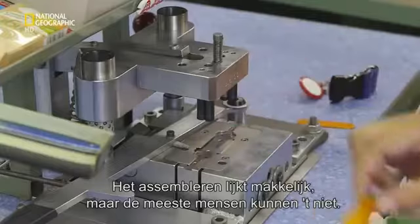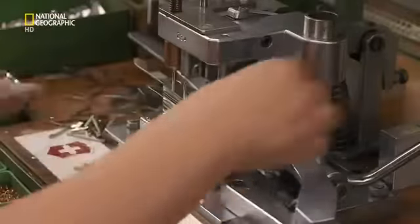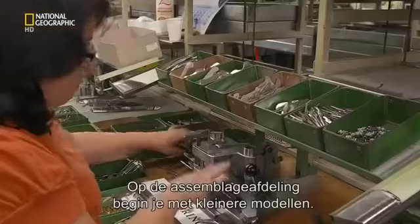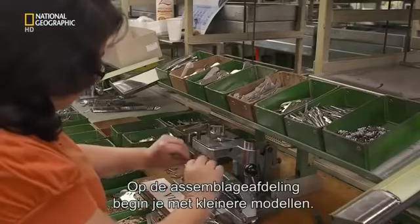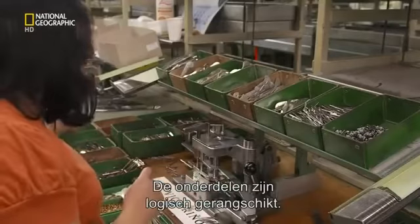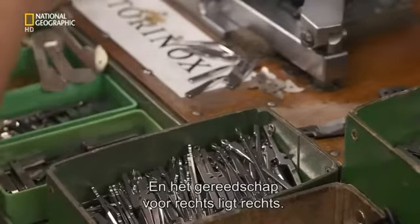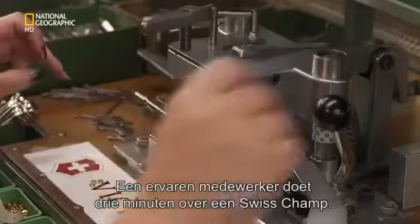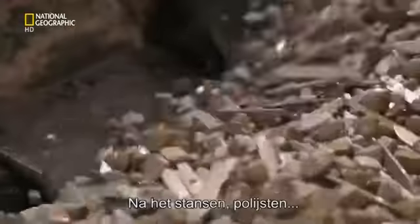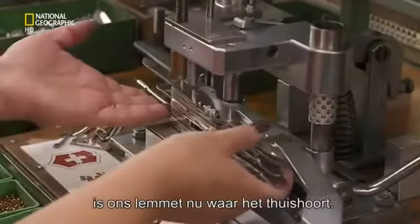Assembling them looks straightforward enough, but few of us would make the cut. You need a lot of training and experience — you don't start by assembling such a knife, you start with smaller models, and at the end when you are a professional you can assemble such knives. Logic governs the layout: all tools that open on the left are laid out on the left, with right-side opening tools on the right. A skilled worker can assemble an entire Swiss Champ in about three minutes. After being stamped, polished, hardened, ground, and assembled, our blade is finally where it was always designed to be.